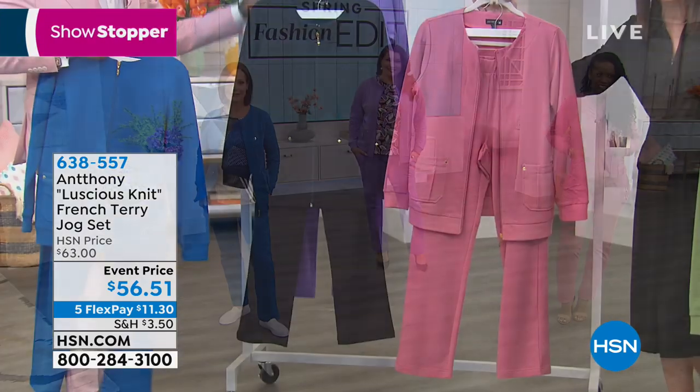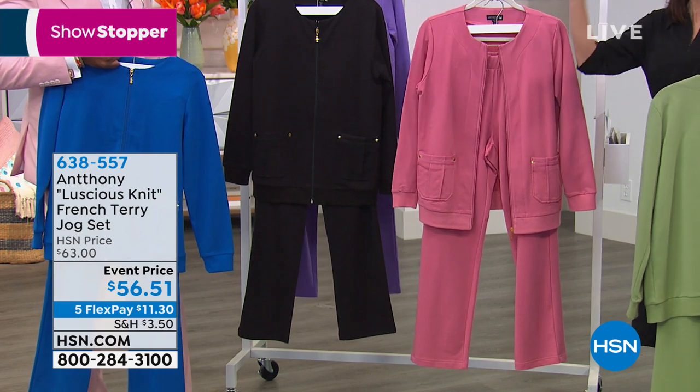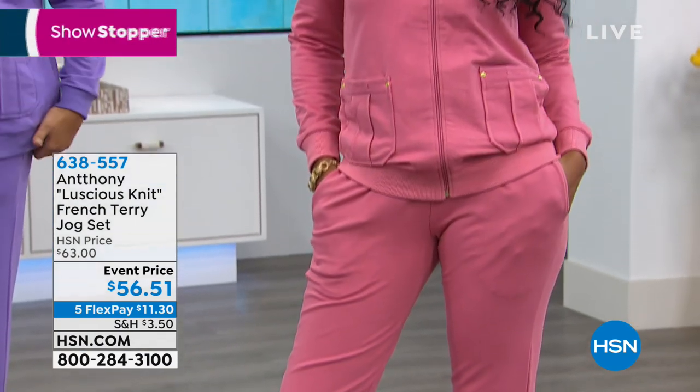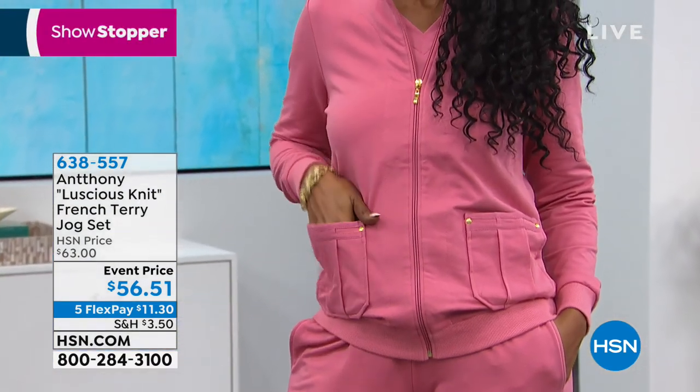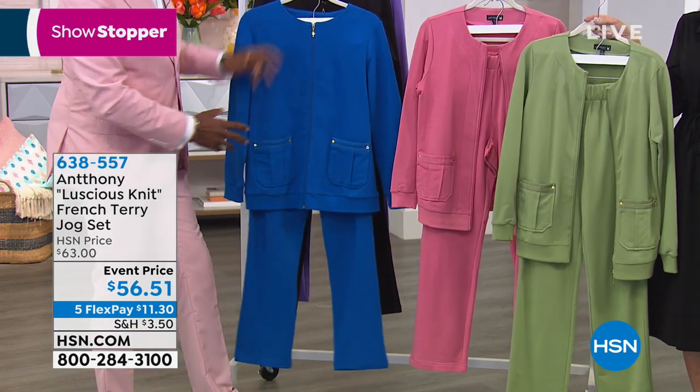The peony is brand new. For everyone on Facebook who has been loving Anthony's suit today — here's your pink. I can tell you, the moss green or the peony — you'll live in this. You will absolutely live in it.